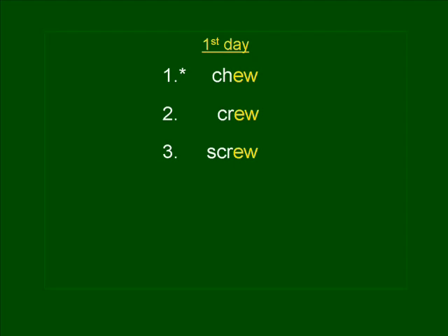Number four is BREW. He likes to brew his own coffee. BREW. Brew is spelled B-R-E-W. Press pause if you need to rewrite BREW.